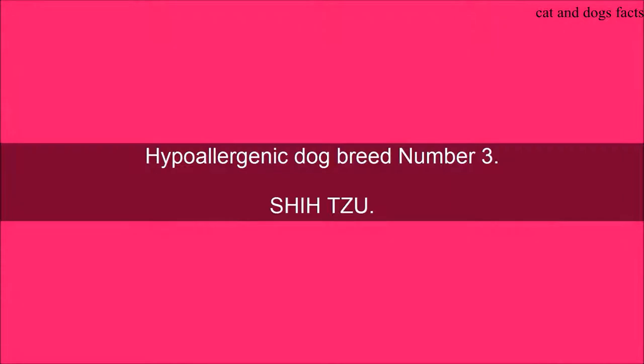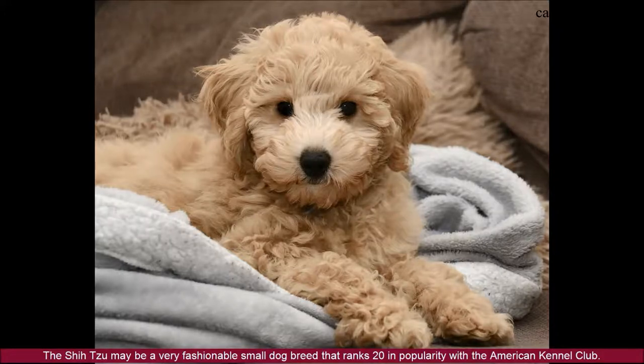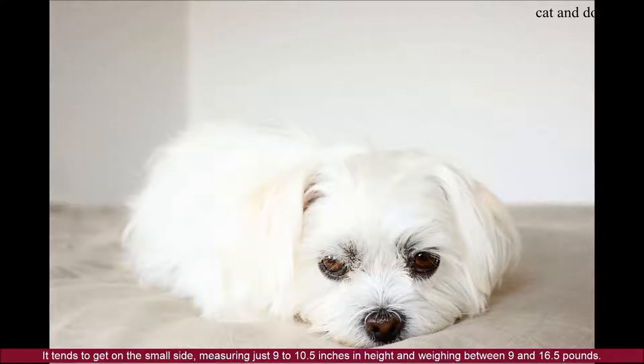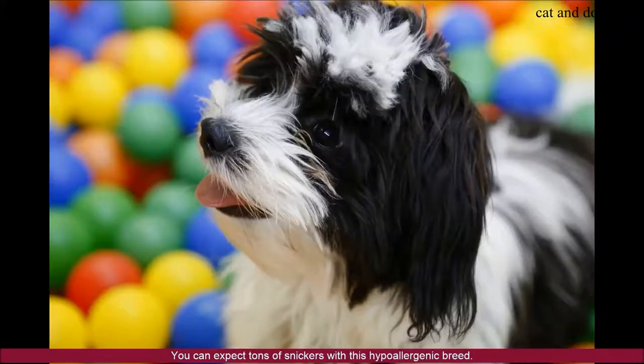Hypoallergenic Dog Breed Number 3: Shih Tzu. The Shih Tzu is a very fashionable small dog breed that ranks 20th in popularity with the American Kennel Club. It tends to be on the small side, measuring just 9 to 10.5 inches in height and weighing between 9 and 16.5 pounds. The Shih Tzu is well known for its playful and outgoing disposition. They're also very affectionate family dogs that bond to their owners. You can expect tons of snuggles with this hypoallergenic breed.